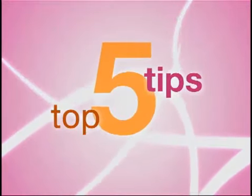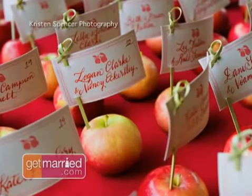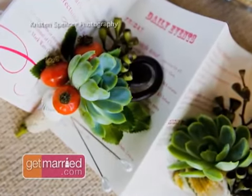Number five: go for the details. Pictures of the details — things that this bride and groom have spent all this time and energy investing to make it uniquely their own, so it's not a cookie-cutter wedding. Making sure you get all those little details, because they're not gonna see them the day of their wedding since there's so much going on.